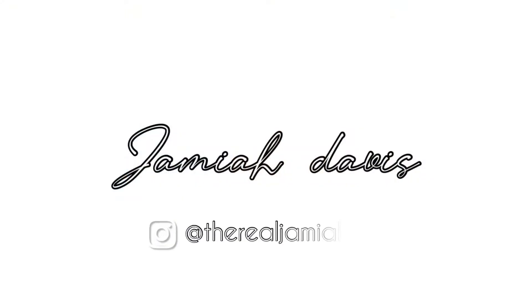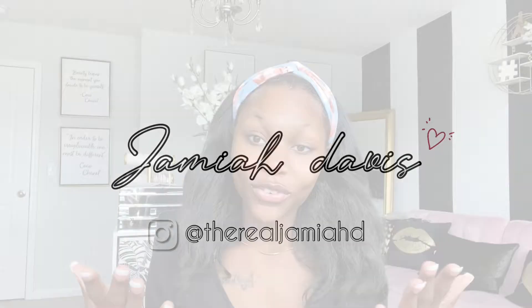Hey, welcome back to my YouTube channel. If you can't tell by the title, I'm going to be doing an updated makeup routine plus a little get ready with me. I'm also doing this video because I uploaded a cooking video a couple days ago and you guys weren't feeling it, so I decided to give you guys another upload which is more of my normal content. Without further ado, let's get started.